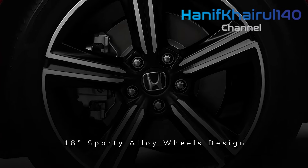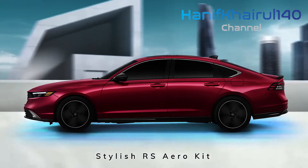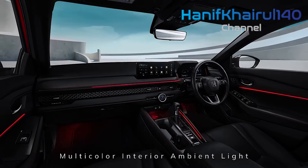Under the bonnet, you'll find two electric motors plus a 2.0-litre petrol engine, and a large one at that.